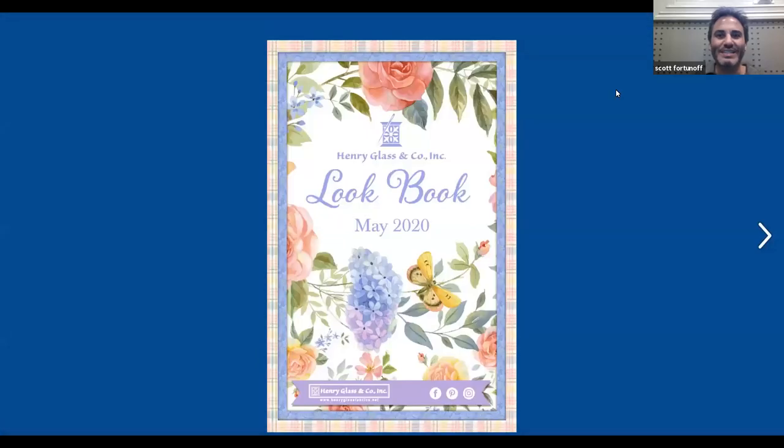Hello, good afternoon. This is Scott Fortunoff here, the owner of Jaftex, and today I'm going to review the May 2020 collections from Henry Glass Fabrics. I am the vice president of Henry Glass Fabrics. Larry didn't have the capabilities to do this right now, so I'm going to take the reins and do the honors. So let's get right to it.